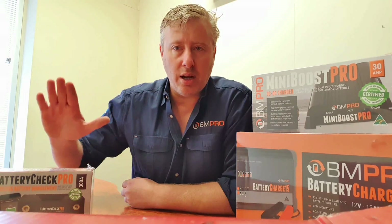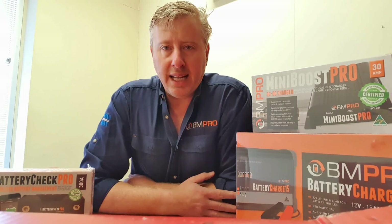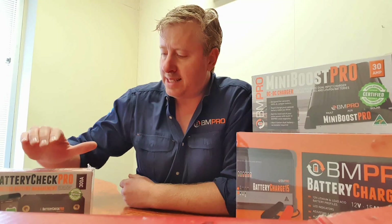Now, speaking of good quality products, I have here some of the BMPro products to talk you through today. The first one is our Battery Check Pro.